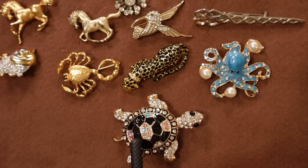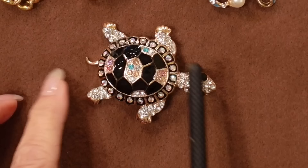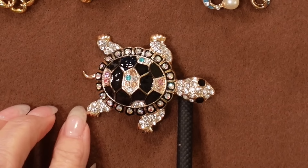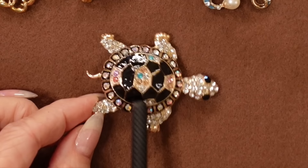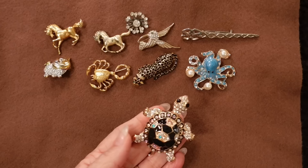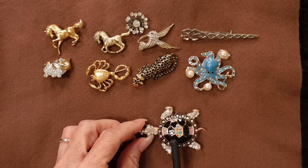We're kind of on to sea life — it's a turtle. He's got all kinds of different colored crystals and two big black eyes. The thing about this is it's very heavy, so I have to wear this with a very structured jacket. Otherwise it could pull on a blouse. But isn't that beautiful? I love this.